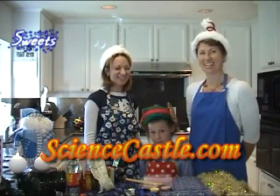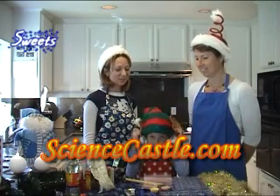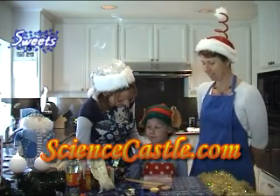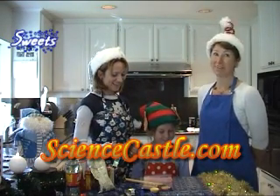Hello, dear students of Science Castle. Today we have a very special class — today we're cooking. What are we cooking today, Sophie? Candy. We're cooking candies today. And chocolate. And chocolate, yes. My favorite.